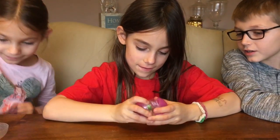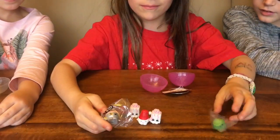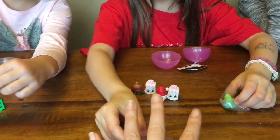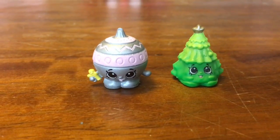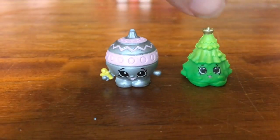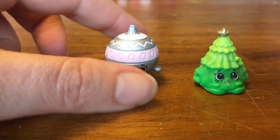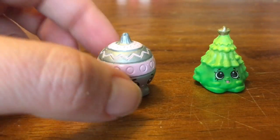Alright Nikki, you're on your last one. I got a green tree and another ornament. Oh good, so we got new ones. The tree's new. The tree's new and the ornaments! Nikki got this cute green tree with a silver star on top.